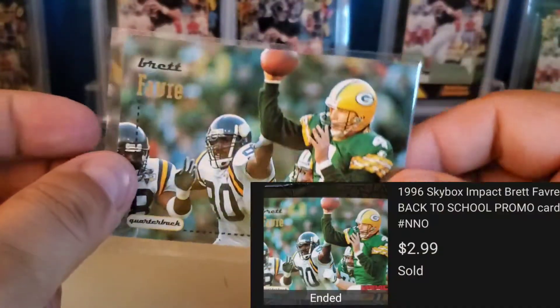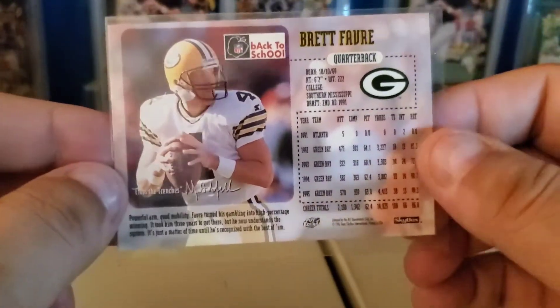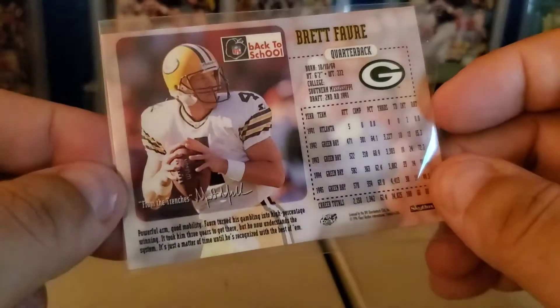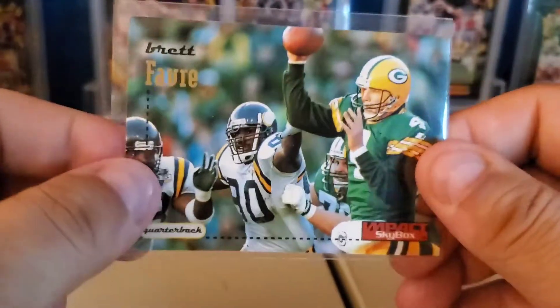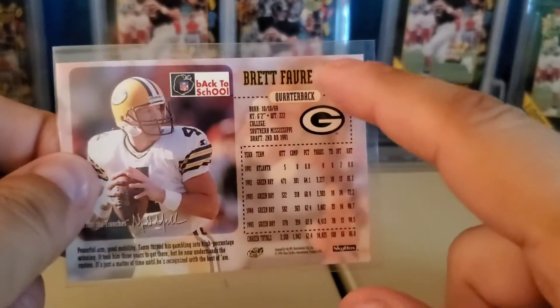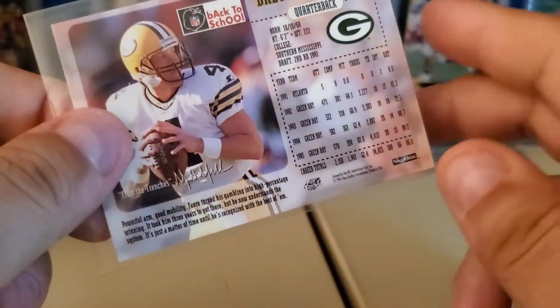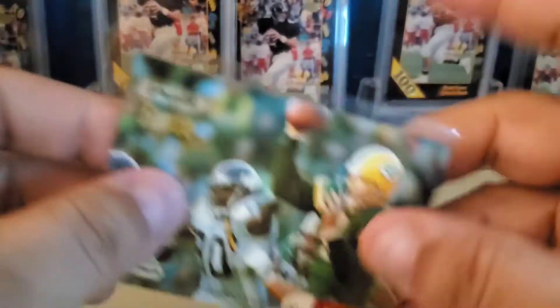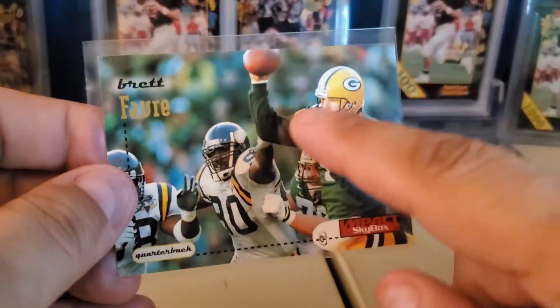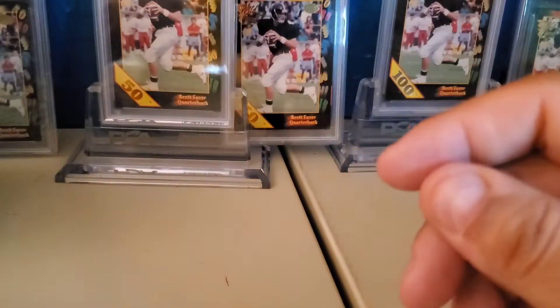One of these promo back-to-school '96 Skybox Impact cards — this is the kind of stuff I try to get as much of as I possibly can, because the oddballs tend to get you the most return. I got three dollars for this card; I couldn't have paid more than 10–15 cents for it out of some lot. It's the back-to-school version, so it has no number on it, and it has a quote from a teacher on it. The other thing that distinguishes it from the regular base is it doesn't have the foil on the last name.